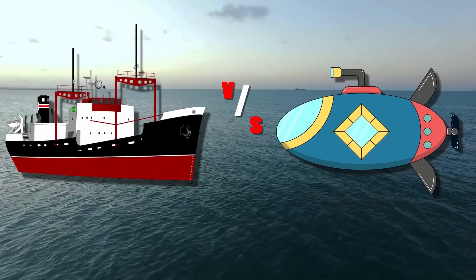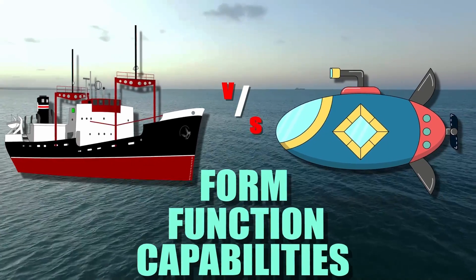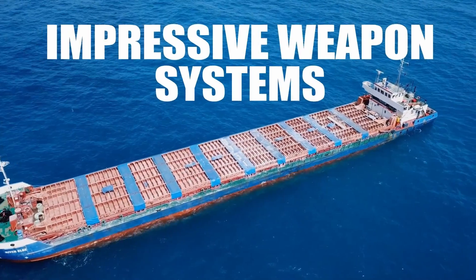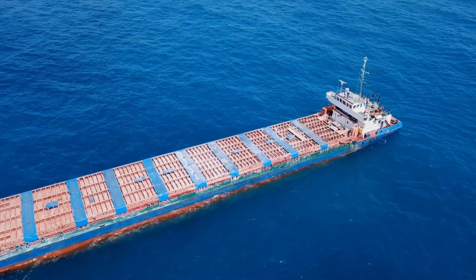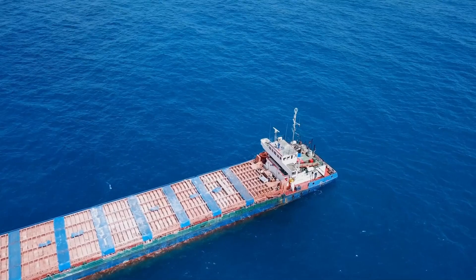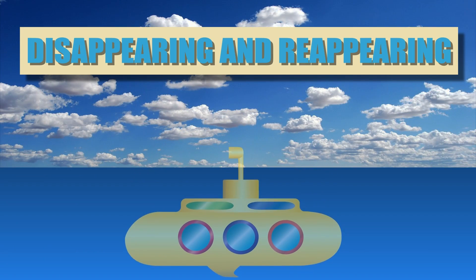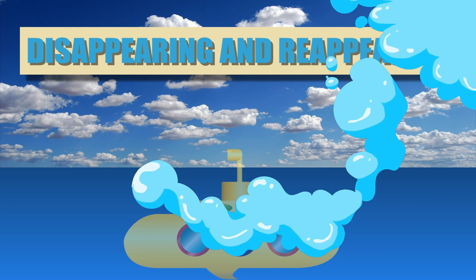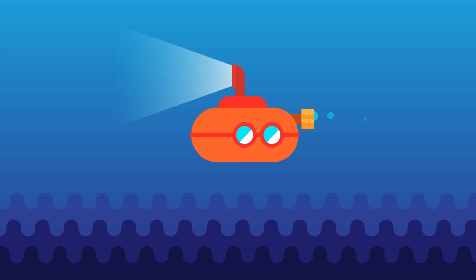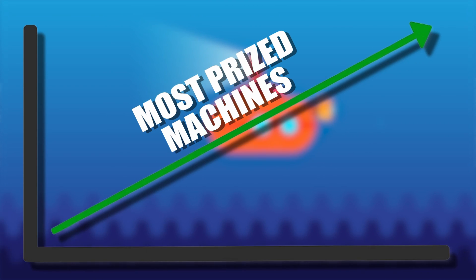Ships and submarines differ vastly in their form, function, and capabilities. Among the notable distinctions, ships are larger, possess a greater capacity to carry cargo, can host and launch impressive weapon systems, and are generally the preference in many applications over submarines. That being said, the unique advantage of submarines—their aptitude for disappearing and reappearing at will—cannot be understated. This stealth feature, enabling submarines to dive and navigate beneath the waves, ranks them high among the most prized machines operating in our oceans.